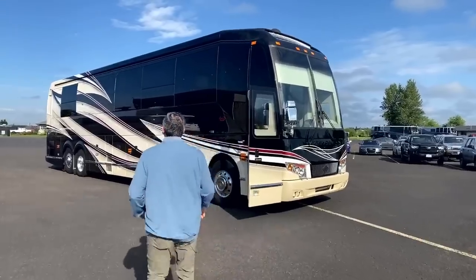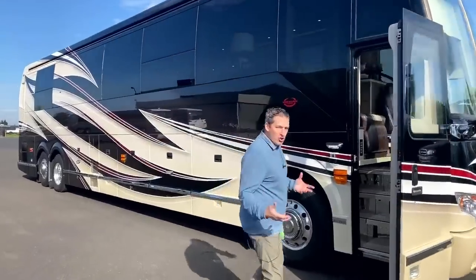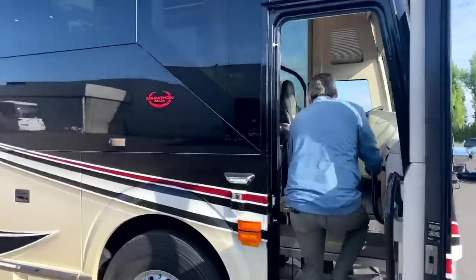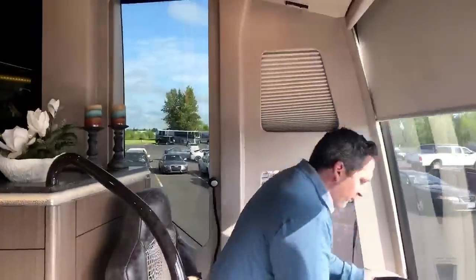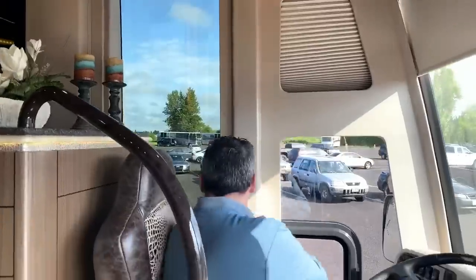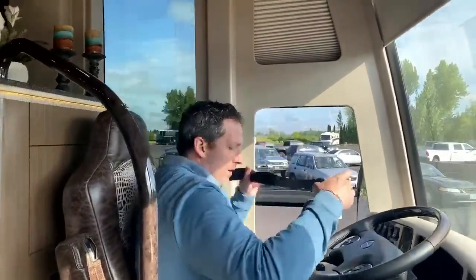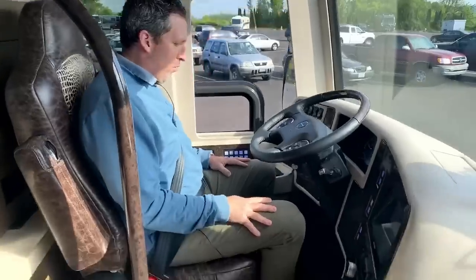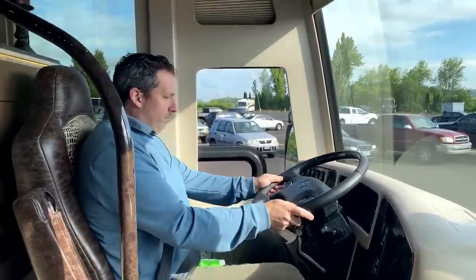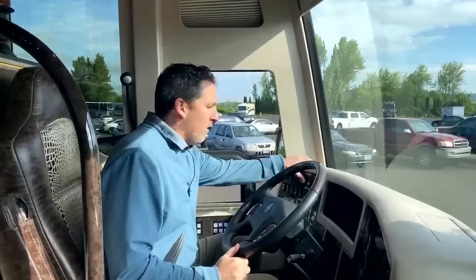1309. The reason I wanted to show this coach is we haven't had a chance to show 1309, but it's a bunk coach. And we don't have a lot of bunk coaches right now available, but the beauty is we have two. And I'm going to talk about both of them. Let's get that going.